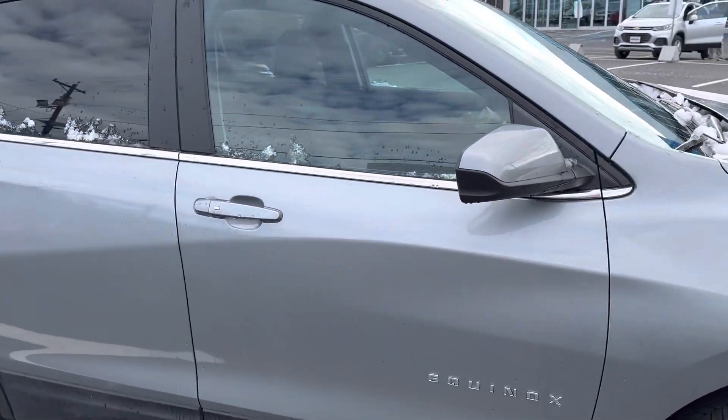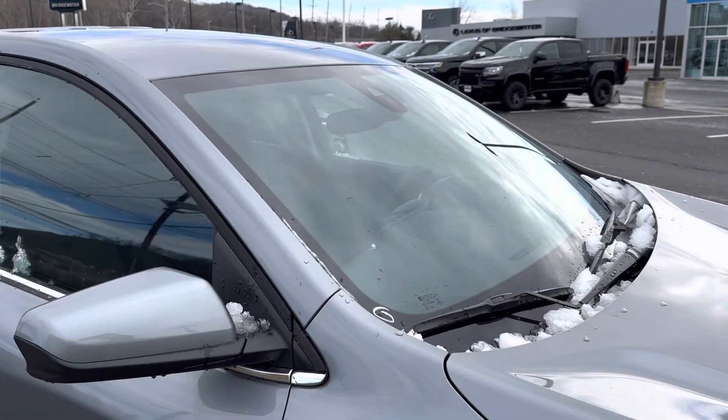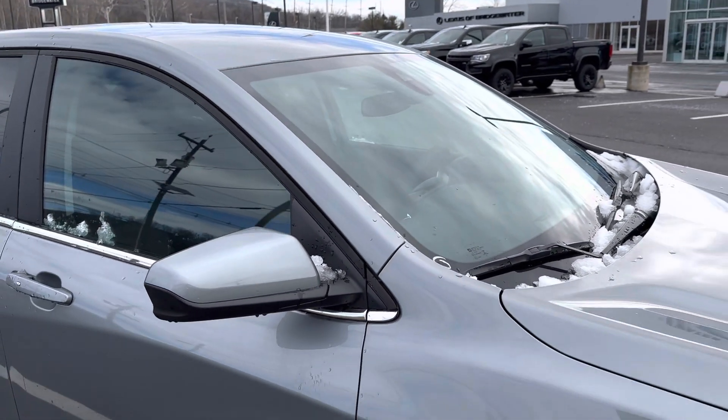Keyless entry and push button start are standard, along with all the front accident avoidance features like lane departure warning, automatic braking, and following distance monitoring.